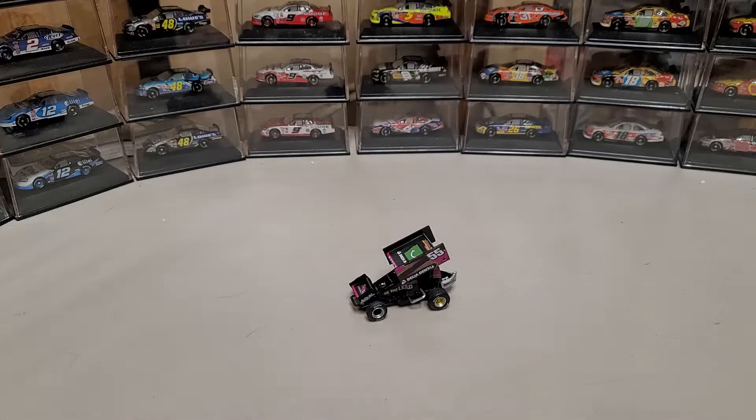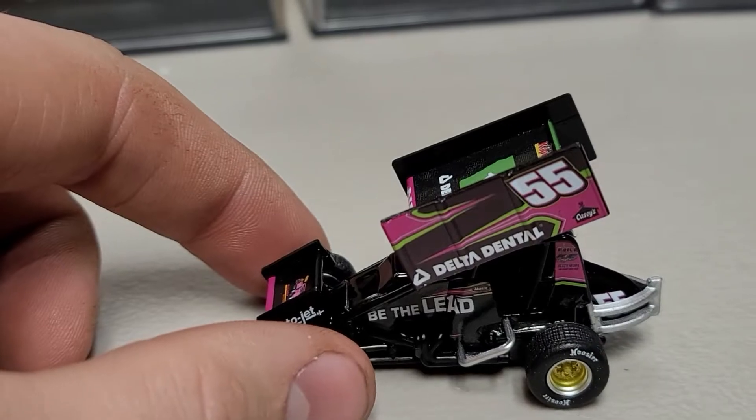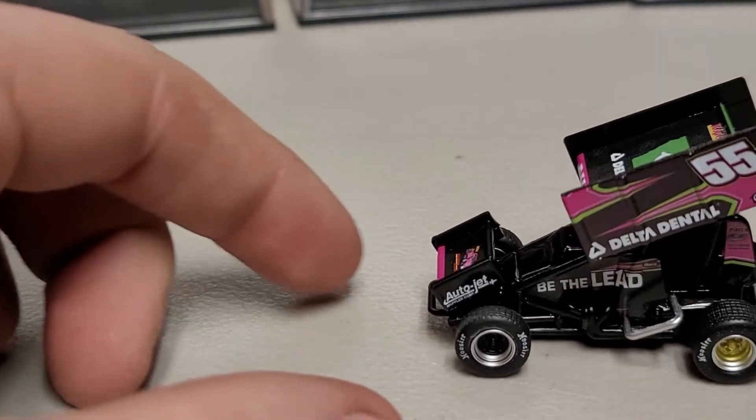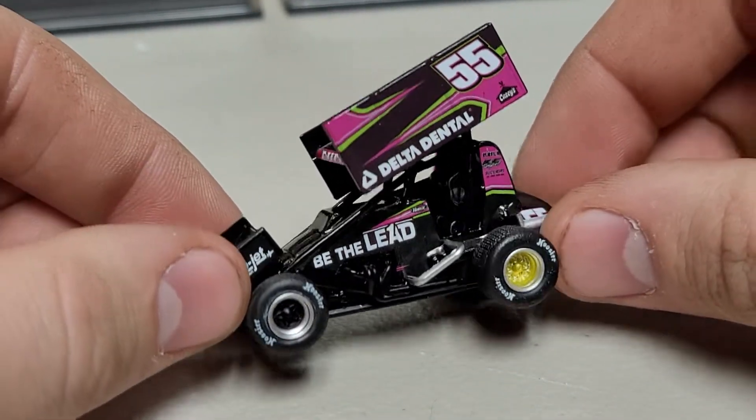Let's go ahead and take a look at the car itself. You can see right there we've got our number 55 with Delta Dental on one side, Be The Lead, Autojet up on the front. You can see we've got a gold rim on the rear and a black rim on the front.